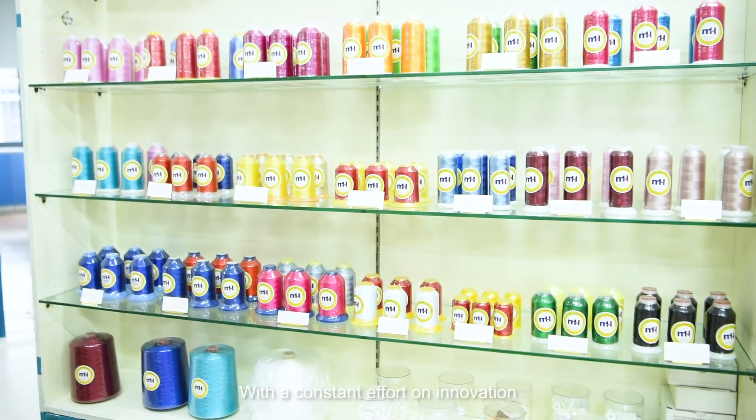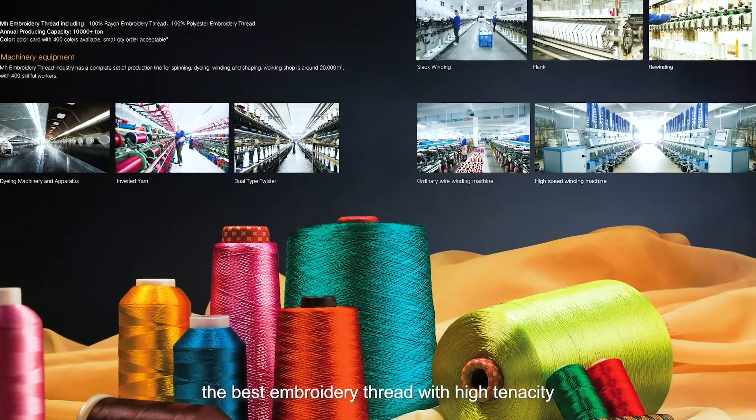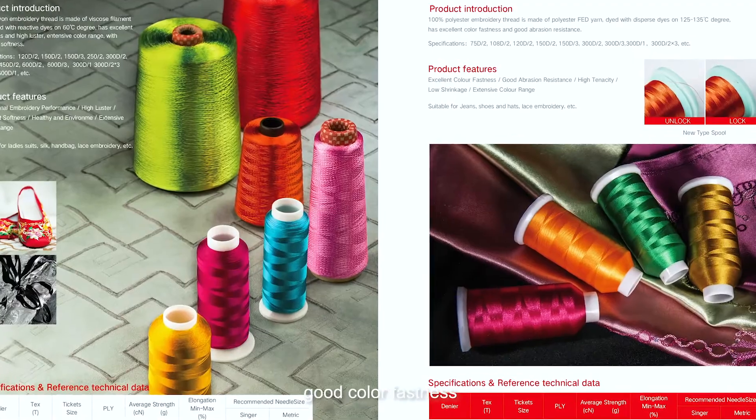With a constant effort on innovation, MH always delivers the best embroidery thread with high tenacity, few knots, good color fastness, and soft hand feeling for customers.